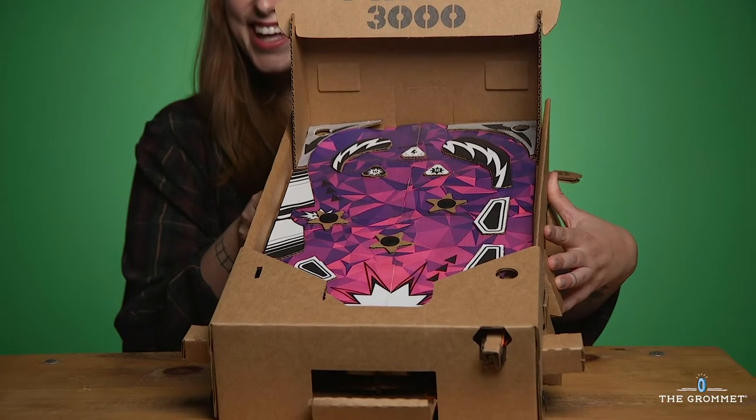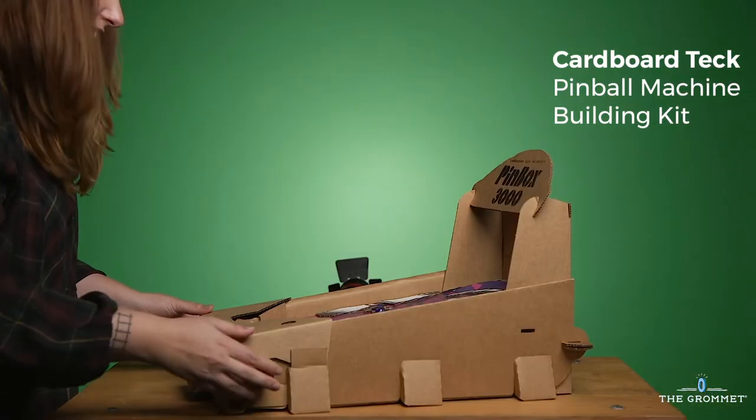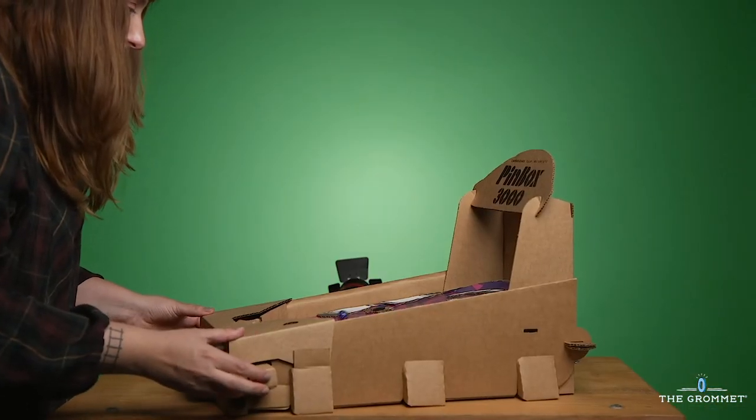Maybe your kid is a builder. Let's see if they can construct their own pinball machine. Cardboard Tech requires no tools, no screens, and at the end, kids have a game they can play for hours. No matter which one of these gifts you choose, you can prove that they don't need a screen to have fun.